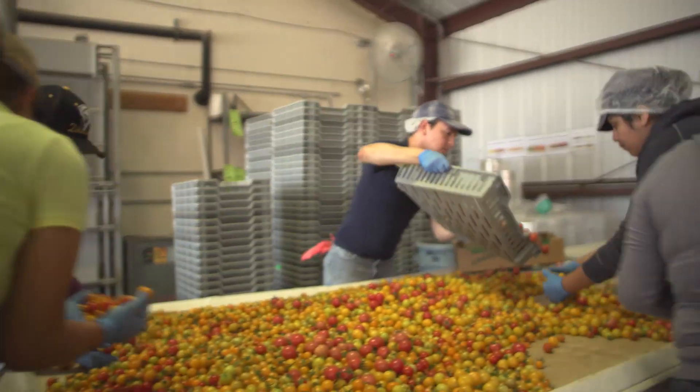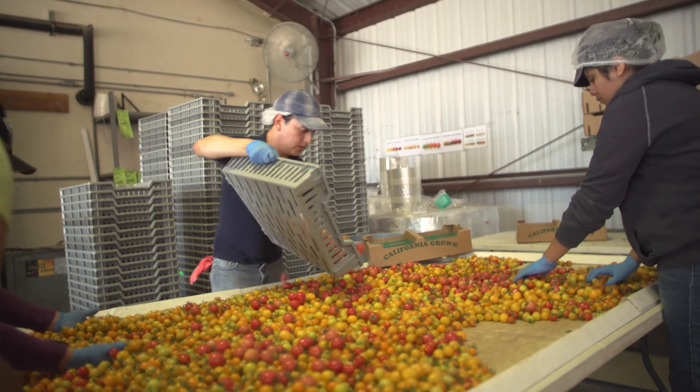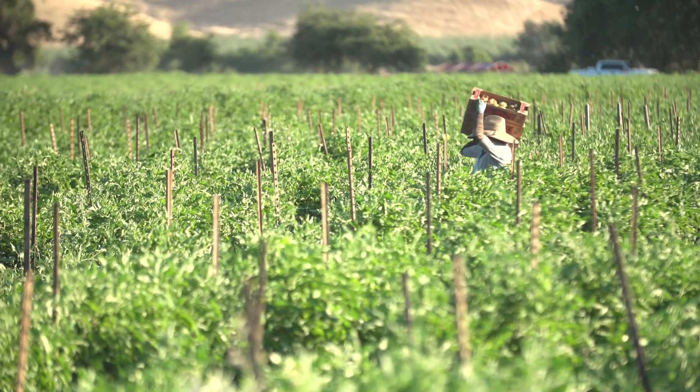A couple of tomato plants will produce hundreds of fruit and keep giving you fresh tomatoes from early summer right through fall.